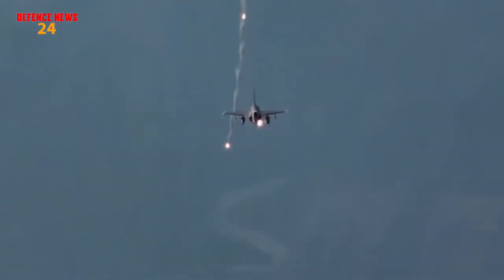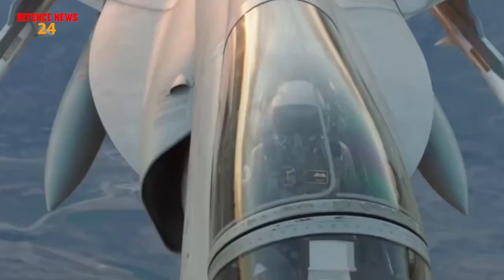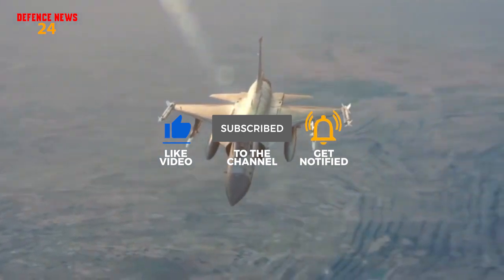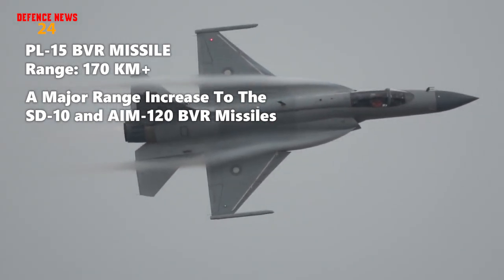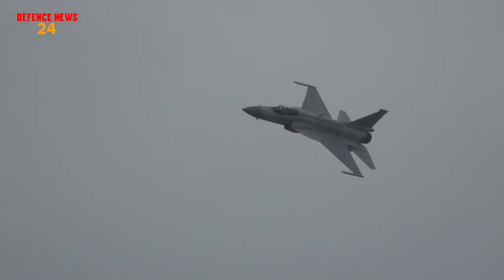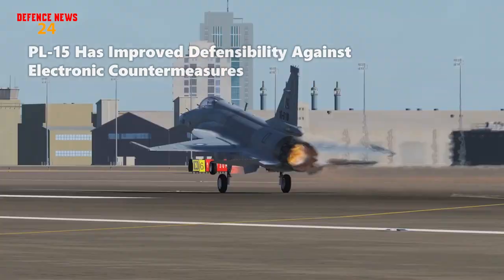With the induction of JF-17 Thunder Block III, one of its first advantages will be its PL-15 missile. The PL-15 Beyond Visual Range air-to-air missile is the likely cornerstone of the PAF's efforts to improve its engagement capabilities. The PL-15 reportedly has a range of more than 170 kilometers, a major increase over the SD-10 and AIM-120. Beyond range, it also leverages China's technology advances from the past decade, giving it improved resistance to electronic countermeasures and electronic counter-countermeasures (ECCM).